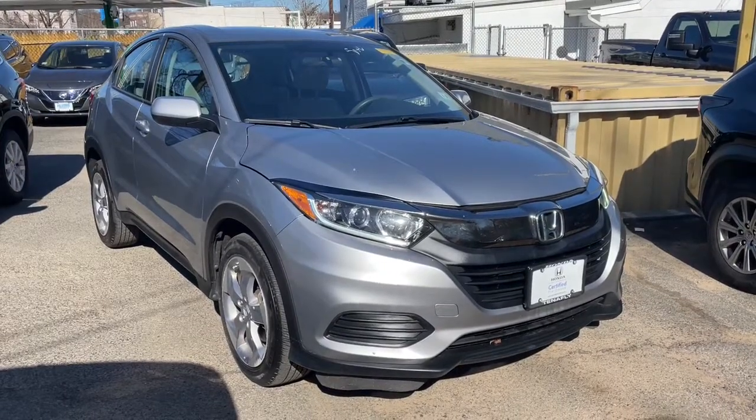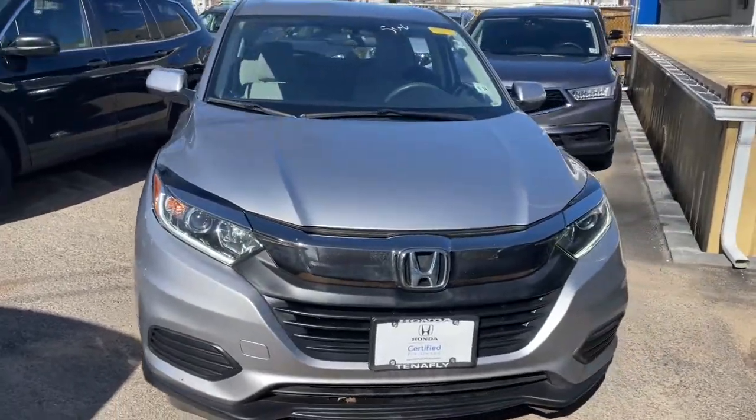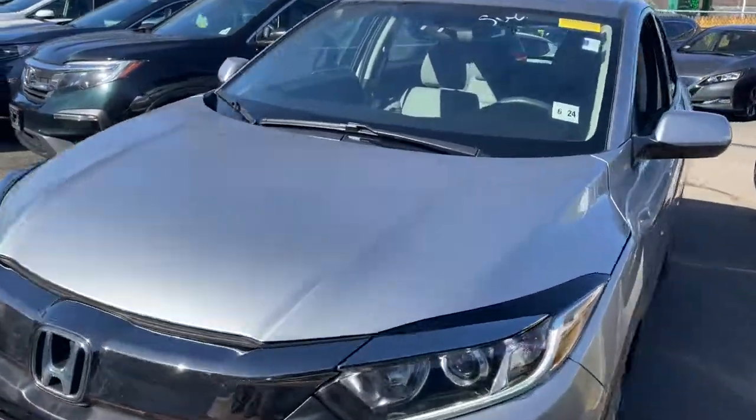You will be amazed by this 2019 Honda HR-V. This vehicle still has fewer than 30,000 miles on the clock, so it won't last long.